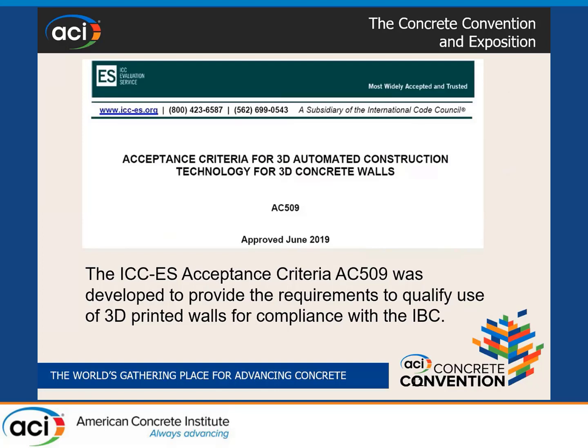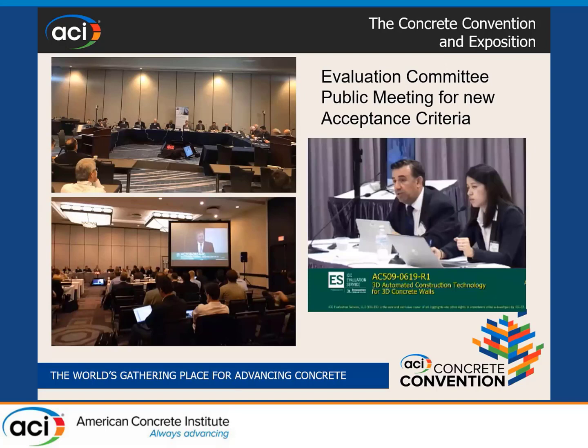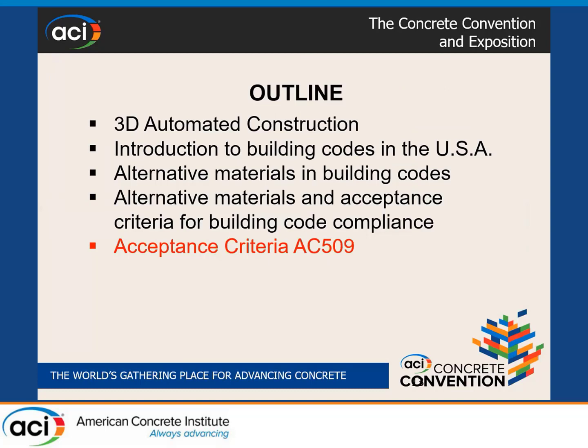To determine equivalency and help building departments give permits for 3D printing construction technology, we developed AC509 — Acceptance Criteria for 3D Automated Construction Technology for 3D concrete walls — approved in June 2019 as a first draft. Acceptance criteria are developed through a public hearing, which happens three times a year in February, June, and October. It is a live broadcast available worldwide. Nine highly experienced building code officials from throughout the United States listen to public input, then we present our criteria and respond to written questions, and a majority must vote yes to get a criteria approved.